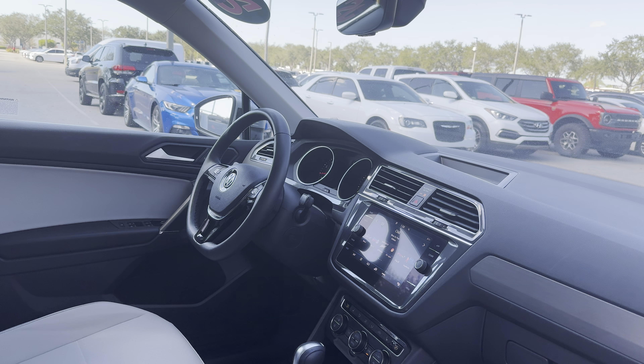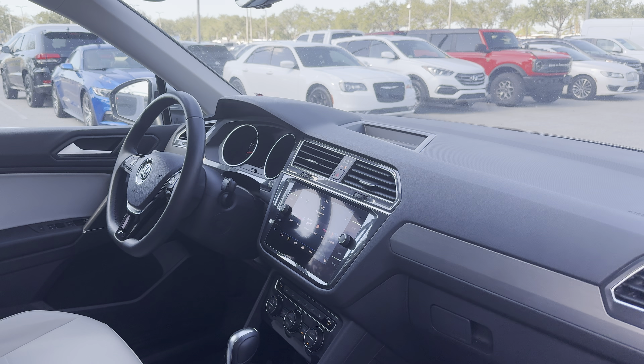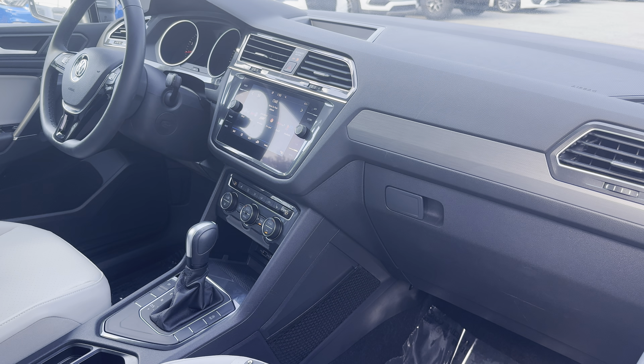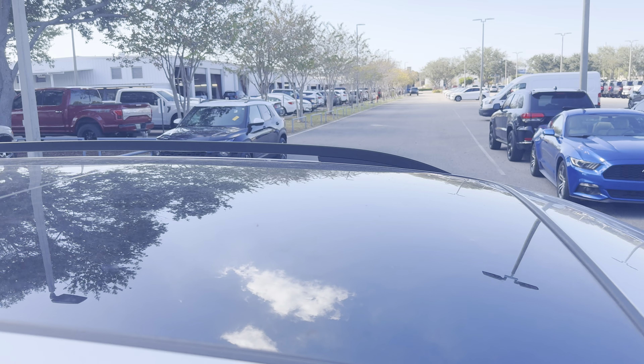Power windows, locks and mirrors. Power driver's seat, leather wrap, sports steering wheel, satellite radio, push button start, electronic climate control, traction control, heated seats, USB for your phone.